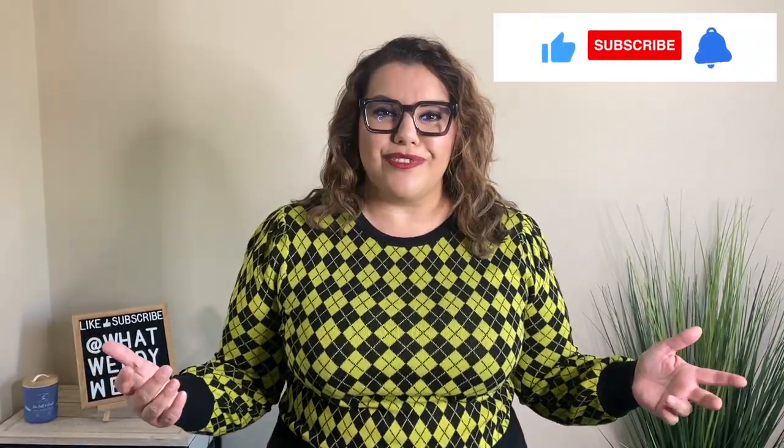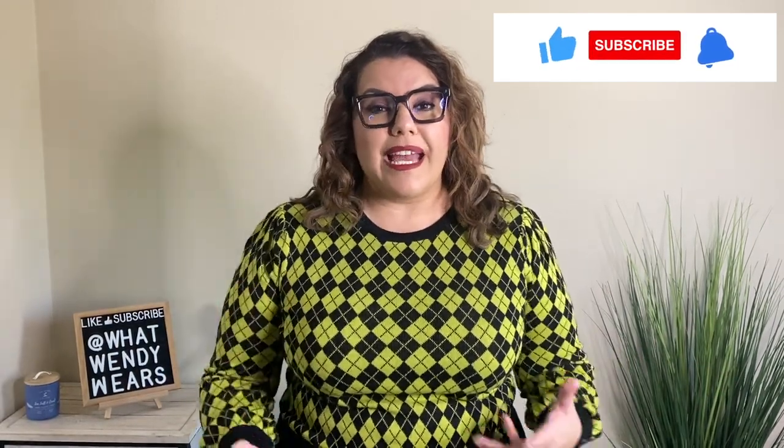So there you have it — I hope you liked this haul from New York and Company. Please hit the like, subscribe, and the notification bell as new videos do come out weekly. Also, if you want to see how I style some of these pieces, head on over to my Instagram page at What Wendy Wears — there you will be able to see how I put these items together so you can get an idea on how to style some of those items that you might purchase. I went ahead and posted a video here that you might like, and I also put my image here so you could hit subscribe. All you have to do is hit subscribe — it's at no cost. So I'll see you guys in the next one. Stay stylish, my friends.